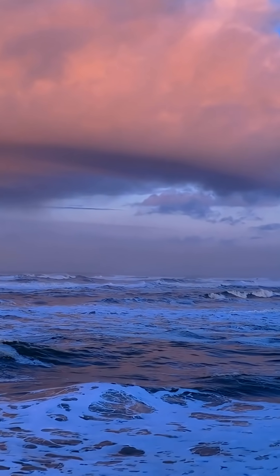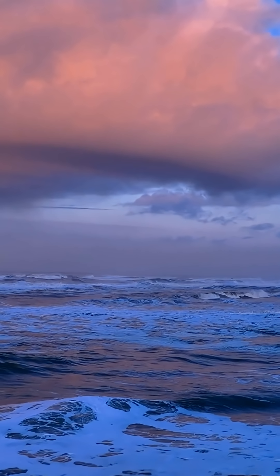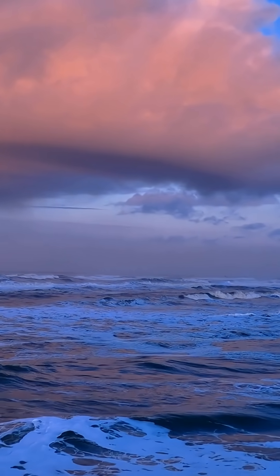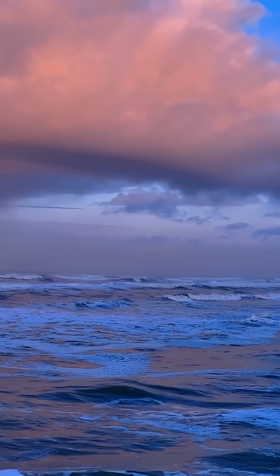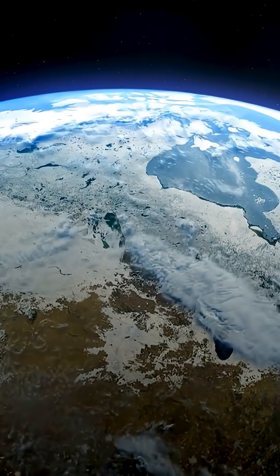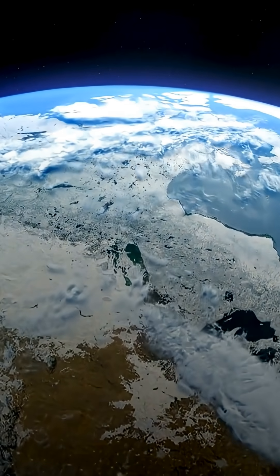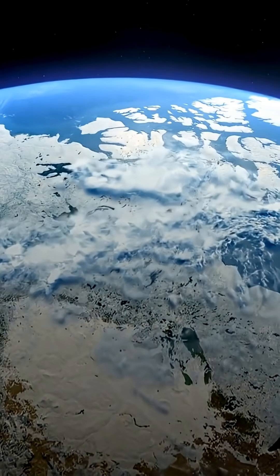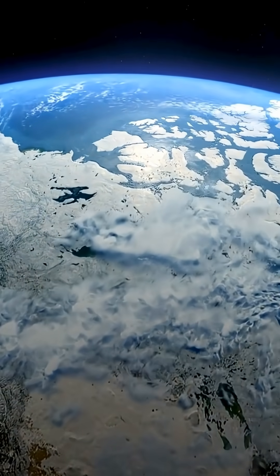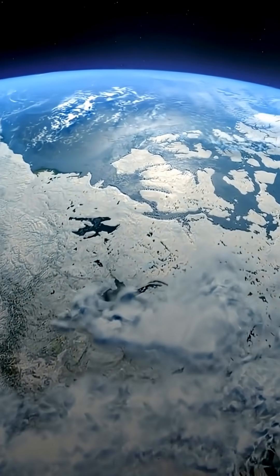One of Earth's most surprising features is that life itself helps keep the planet habitable. Plants take in carbon dioxide and release oxygen. Microbes in the soil and oceans cycle nutrients. Forests, coral reefs, and entire ecosystems help stabilize the climate. Over billions of years, life has literally reshaped Earth's atmosphere and surface. It's not just that Earth supports life — it's that life supports Earth right back.